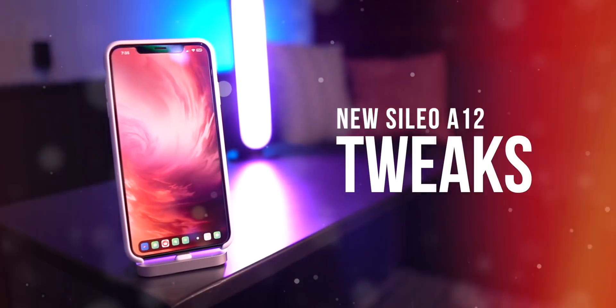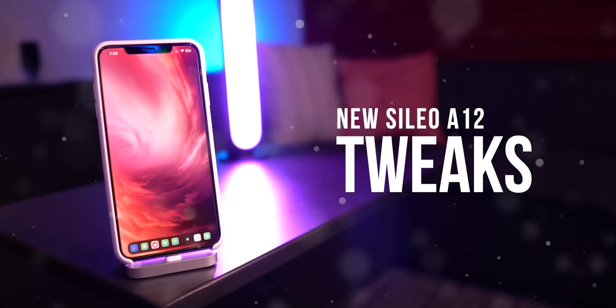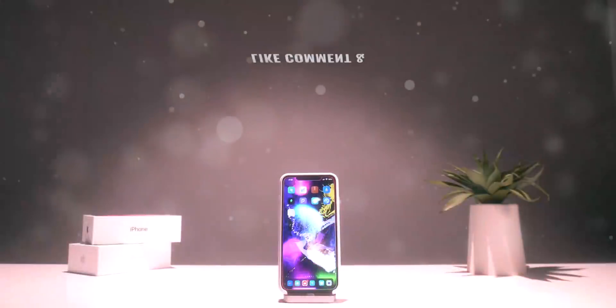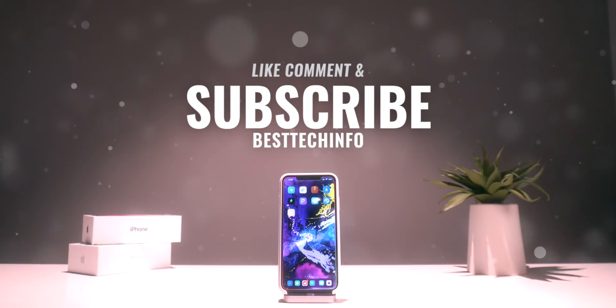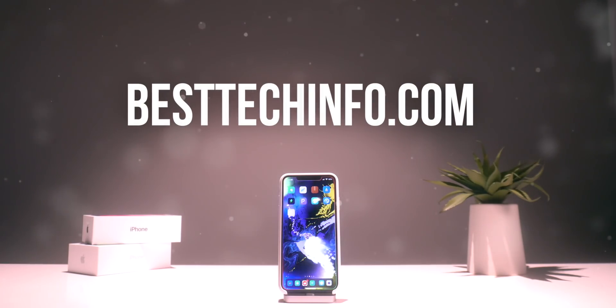Hey, what's up guys, welcome to today's top tweaks video. These are some of the brand new Cydia and Sileo tweaks that are out there on the market. Before we start, definitely like, comment, and subscribe to stay updated with the latest Apple and jailbreaking news. Also check out our best tech info website for the entire tweak and source list — you'll find everything you need there.